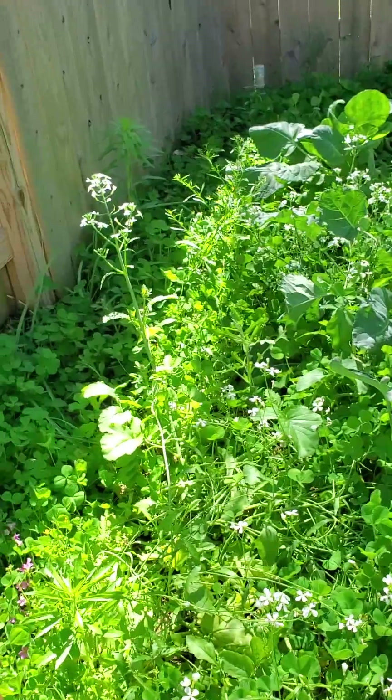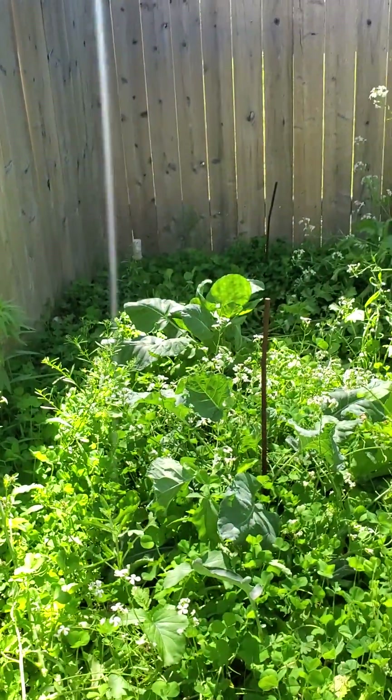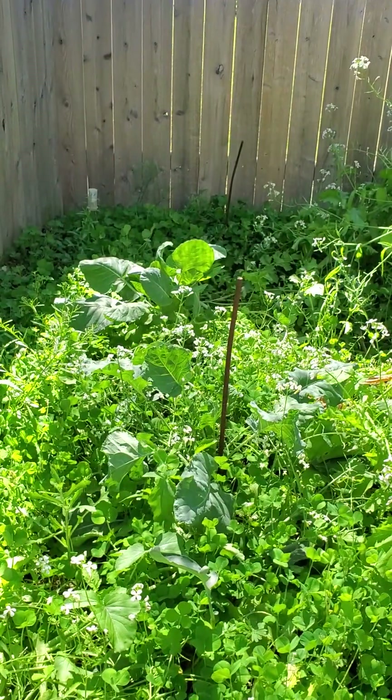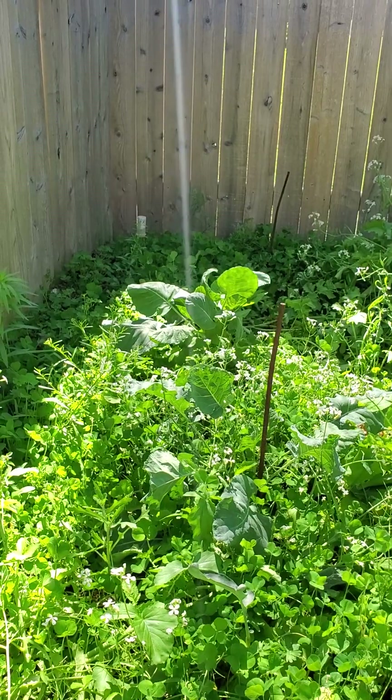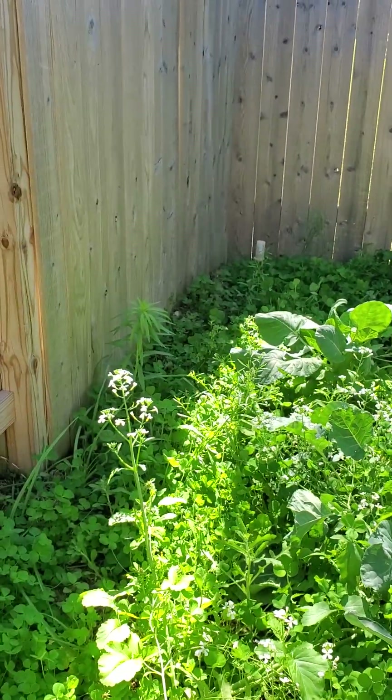It's the daikon radishes that are blooming white there. In the middle I have either cauliflower or Brussels sprouts. There's one weed I got to get.